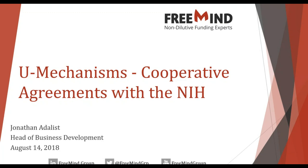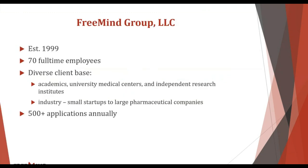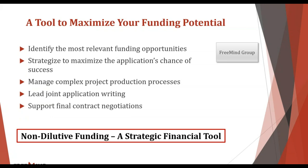Let's dive in with a little background on the Fremont Group. We've been around for almost 20 years, currently about 70 full-time employees. We work across the life sciences — academic institutes, research centers, and industry — all the way from tiny seed-stage startups up to some of the largest companies out there. We submit over 500 applications a year, so we have significant expertise in this specific niche.